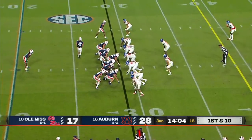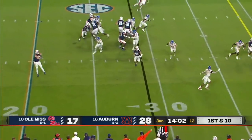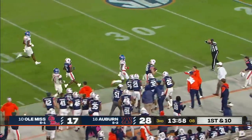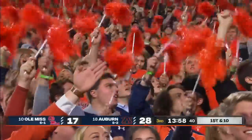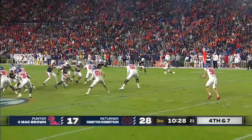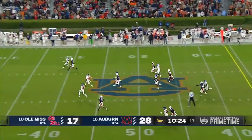They've got three tight ends this time. With his new coaching staff, Nix is under center more than he's been in the past. Wide open — Luke Deal, the tight end. To punt the football and play a little field position right now. And they punted four times, including on fourth and two, and the crowd booed.